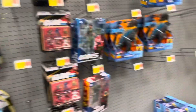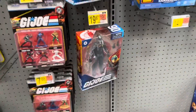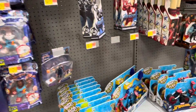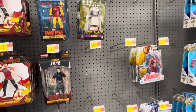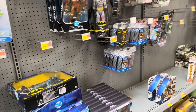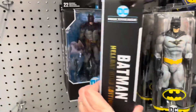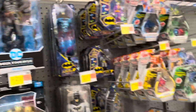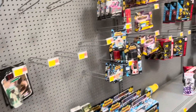All right, last store of the day. Let's see what they have. This figure's cool — I already have it though. I actually like the McFarlane DC figures more than Marvel Legends.